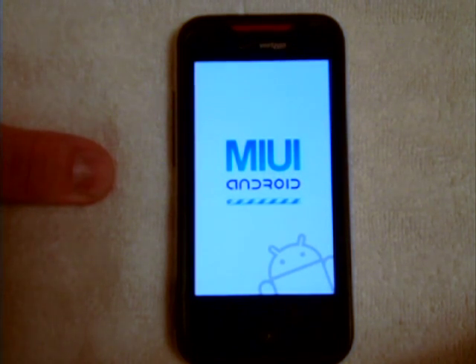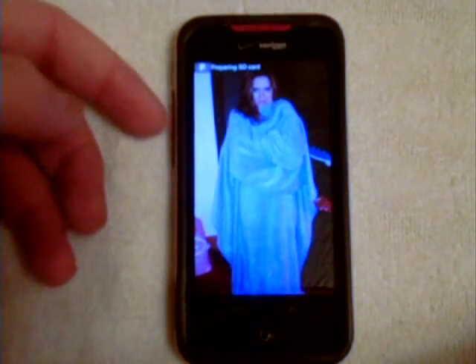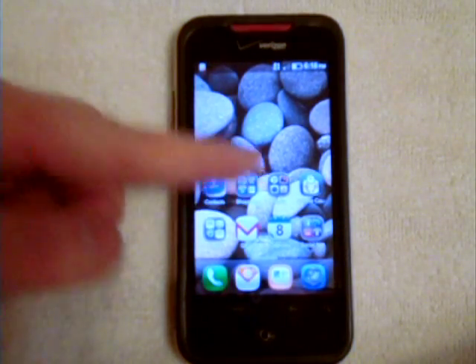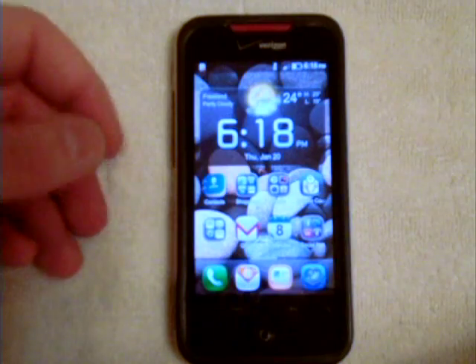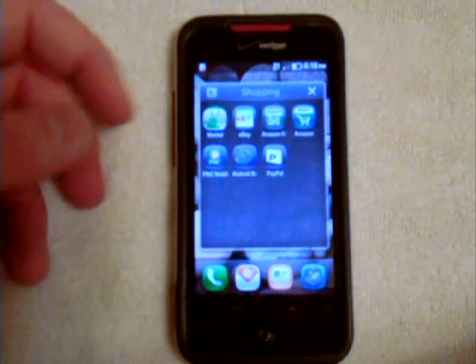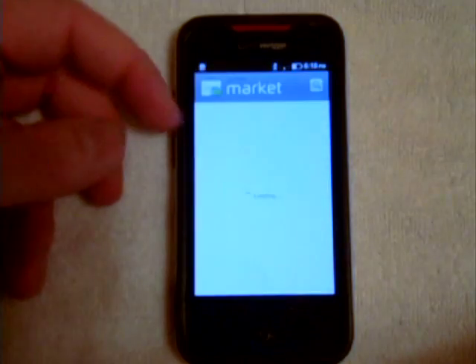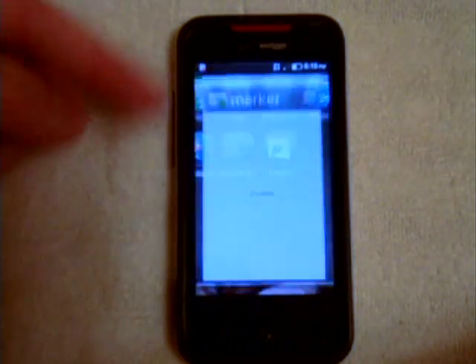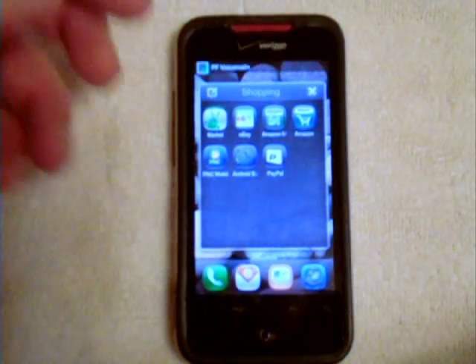There are some older things in it though. The Android Market is not up to date. If you go in and want to use the Android Market, it is the old style — all boxed off, without that new green look. But you can always download the updated version, and I'm thinking about downloading it as well.